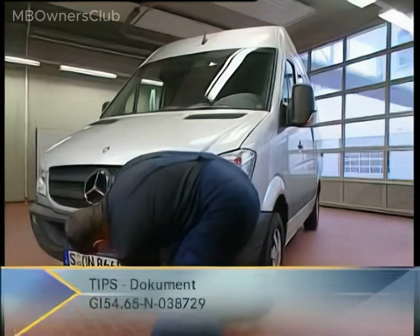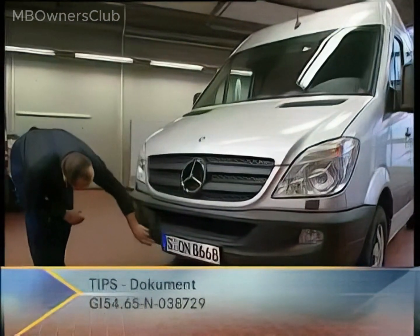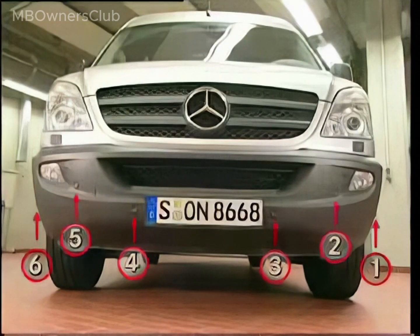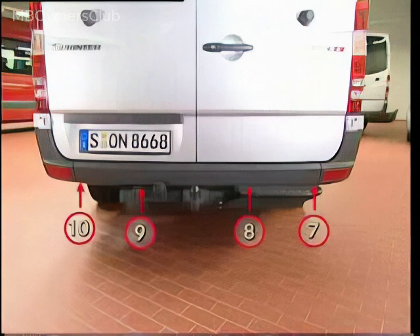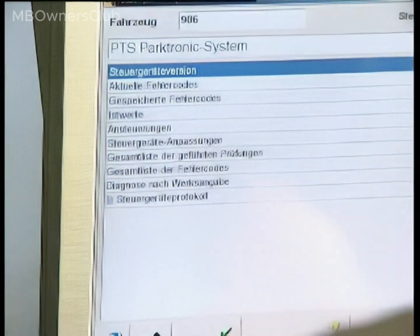If possible, determine on which side of the vehicle the problem is occurring. The sensors are numbered clockwise from right to left. At the front, the first sensor is located on the left-hand side in the direction of travel. Sensors 7 to 10 are located at the back of the vehicle. In the Parktronic menu, look at the actual values of the sensors to determine which sensor is triggering without obvious cause.